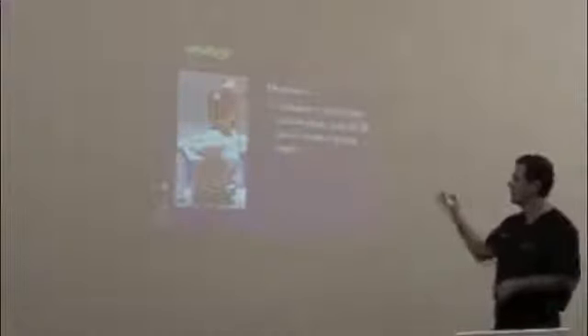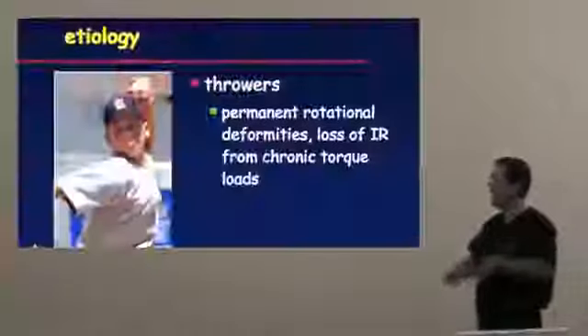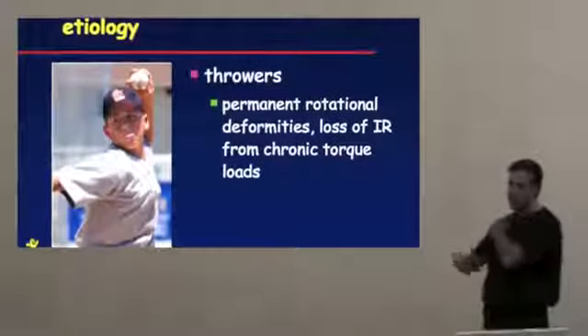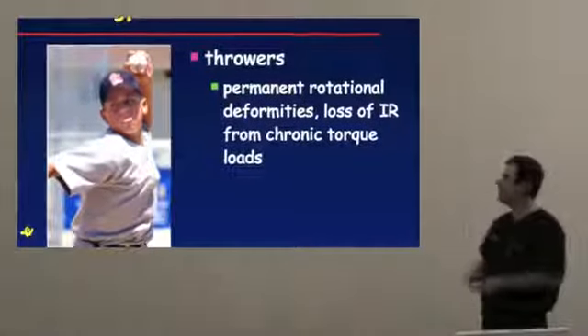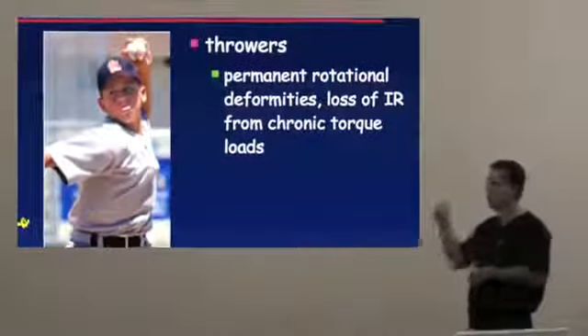As far as why these injuries occur, it usually occurs in throwers. They can actually lead to permanent rotational deformities. The joint becomes lax in the front and stiff in the back — they lose their internal rotation because of chronic torque loads across the shoulder. We'll talk about why that happens in a minute.